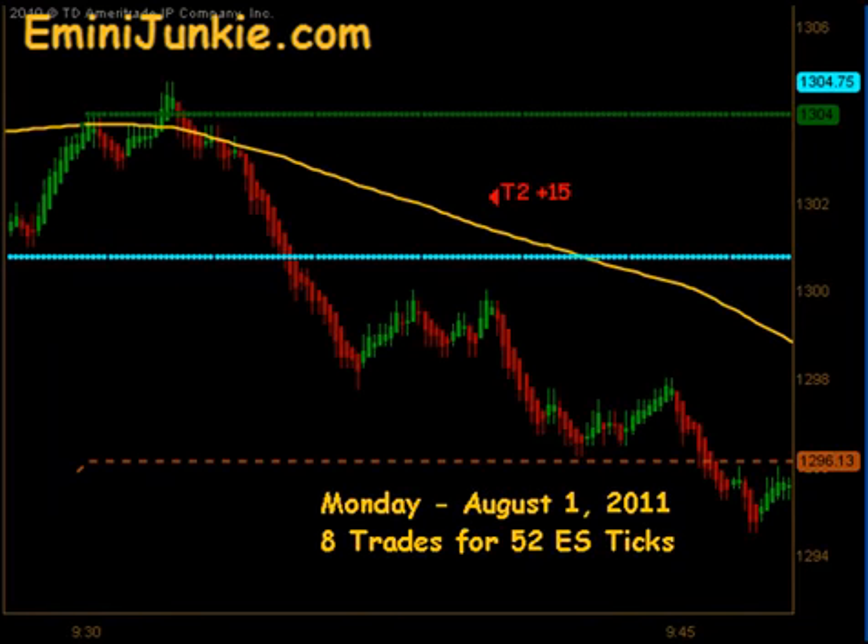Good evening junkies! Welcome to eMiniJunkie.com, your ESTradeMentors free trading video for Monday, August 1st, 2011. Today we added a total of 8 executable trade signals for a max potential of 52 ES ticks. This video is for educational purposes only, intended to highlight our high probability trade setups and give you a feel for the quantity of trades taken each trading day using this approach. A full trading plan and daily live trading room can be accessed from our website at eMiniJunkie.com.